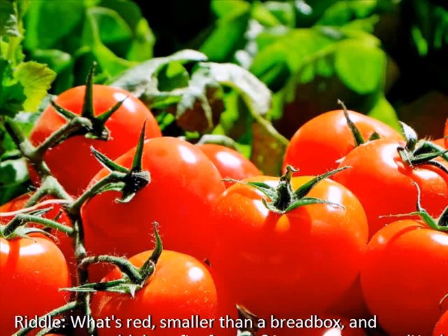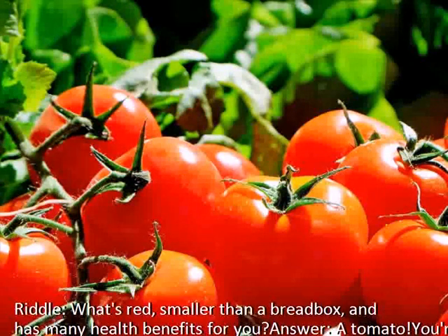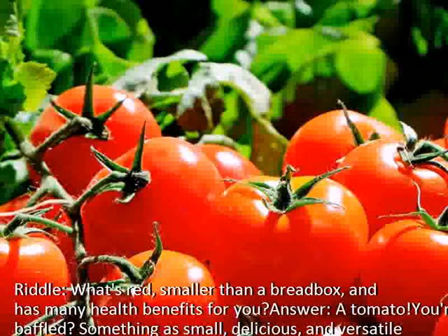Riddle: what's red, smaller than a bread box, and has many health benefits for you? Answer: a tomato.